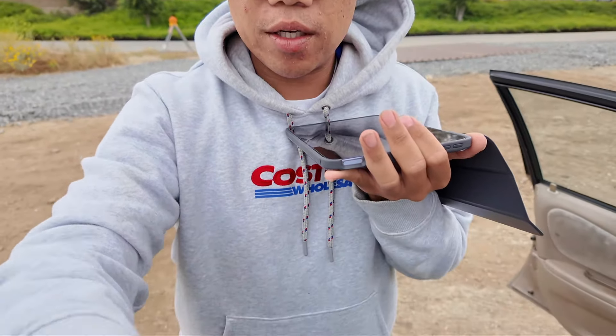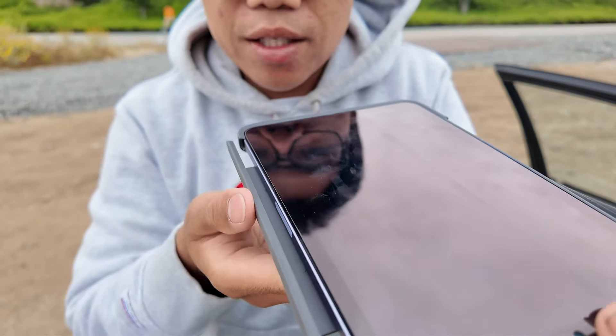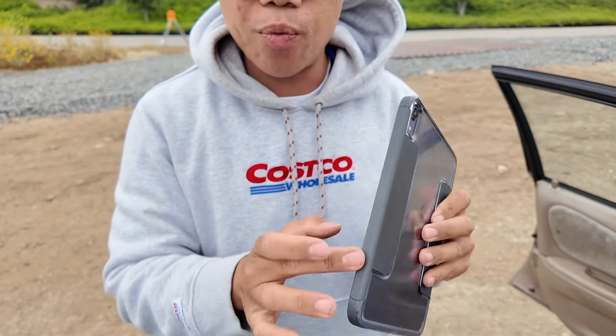Also a little discovery with the OtterBox case — the way it works for charging an Apple Pencil is you just pull this little thing — it's done through magnet. You can insert your Apple Pencil here, close it, and you have protection on the side. Anyways I hope you guys enjoyed the video — don't forget to hit like, comment, and subscribe. See you on my next video, take care.